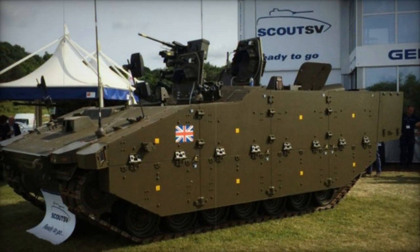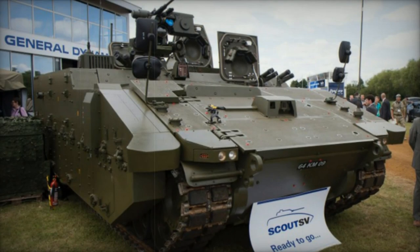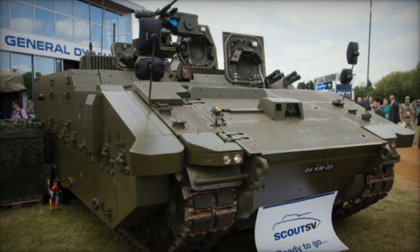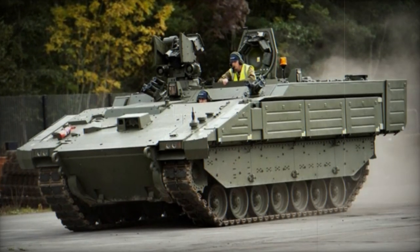In 2014, the British MoD placed an order for 59 Ares armoured personnel carriers, in addition to various other vehicles within the same armoured vehicle family, totaling 245 Ajax variants.